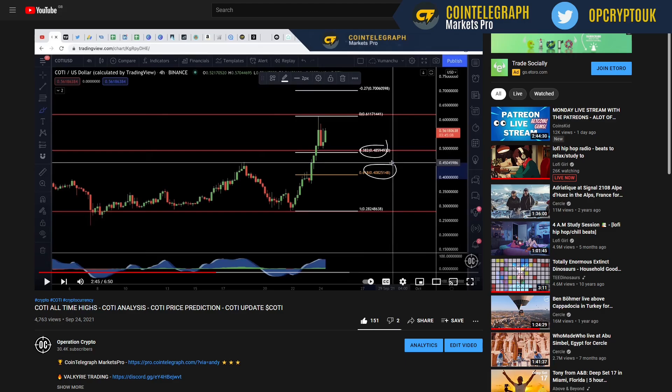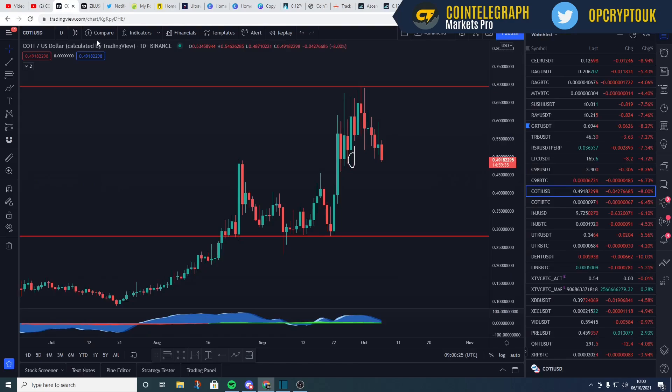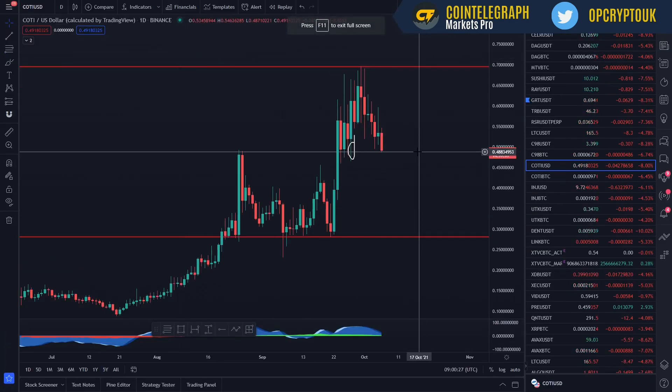In a previous video I did on Cointelegraph, we were closing in at those all-time highs — we were at all-time highs. We rejected slightly, but then carried on and shot up to this negative 2.7 level at 70%. I did mention that if you're looking for buys, a good area to potentially place some orders was on the 382 level and ladder them down to the 618 level — that's at 48% all the way down to 40%. We're currently at 0.049.